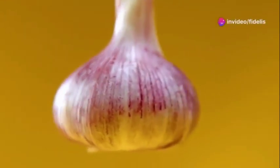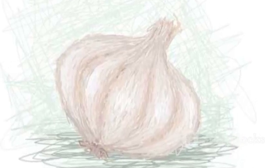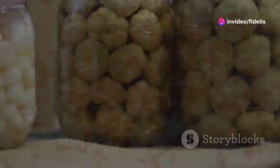Garlic. It's a staple in so many cuisines and for good reason. It's got this wonderful compound called allicin that can help relax your blood vessels and improve blood flow. Add it to your cooking, roast it whole for a mellow flavor, or even try it pickled.